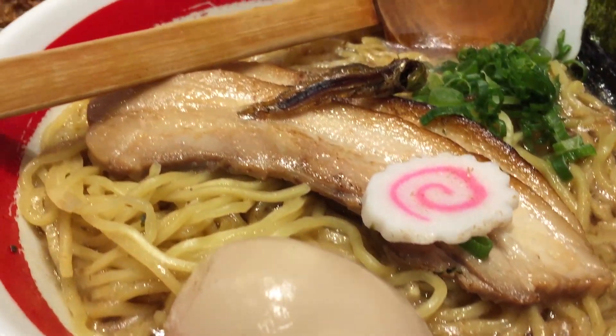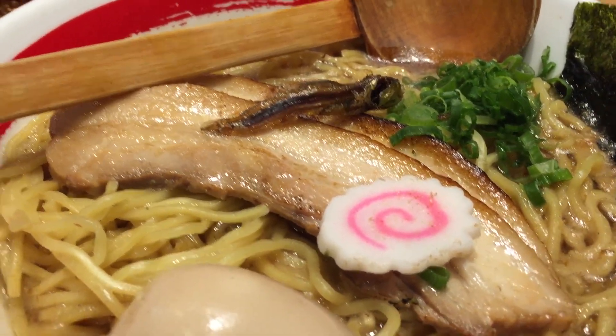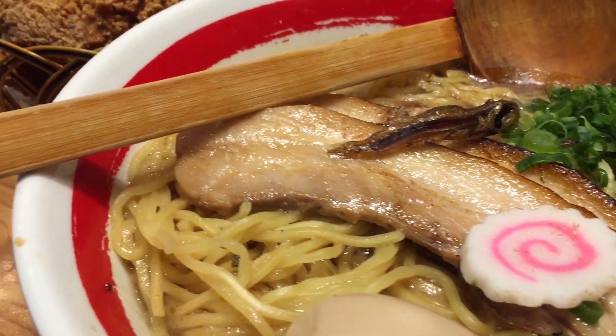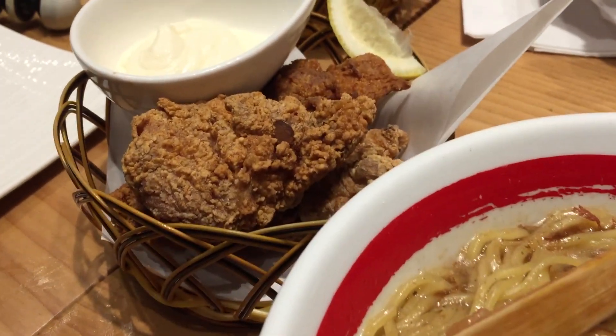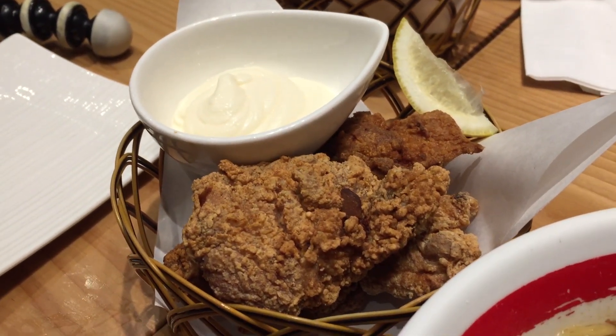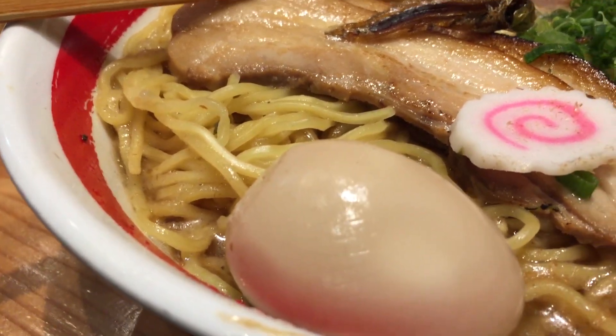My order has arrived. Check out this ramen! It's a tonkotsu-style broth infused with anchovy and pork, and the perfect accompaniment is the chicken karaage. Look at that egg — I have a feeling this is going to be a gooey egg and it's going to be delicious.